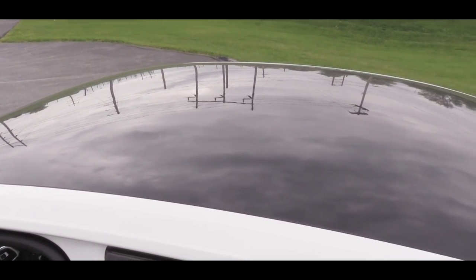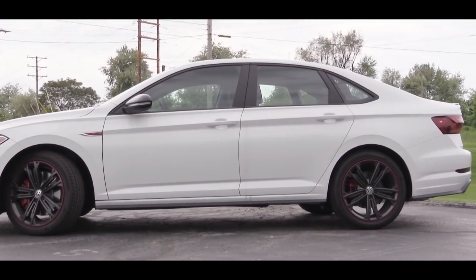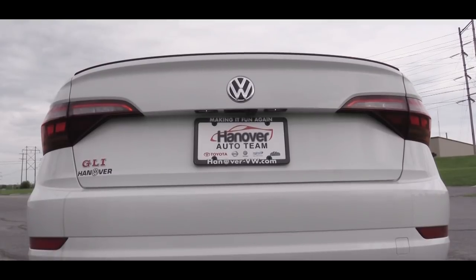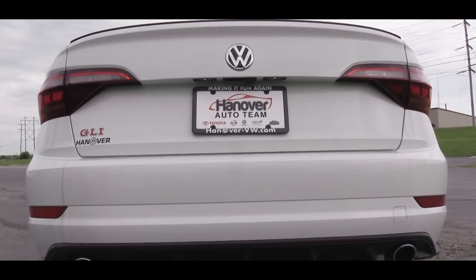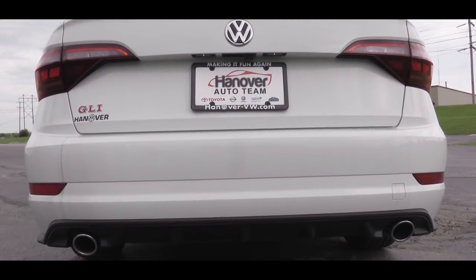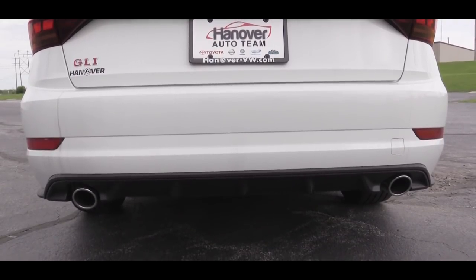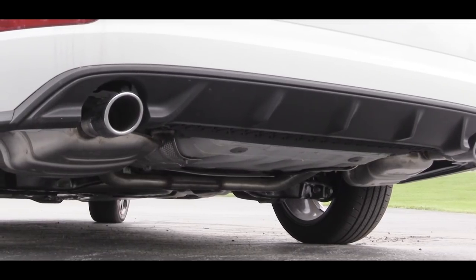The 35th Anniversary Edition and Autobahn get a black roof. All trim levels come with 18-inch alloy wheels — with a black finish on the 35th Anniversary Edition. Around back there's a rear spoiler for all trims, LED taillights for all trims, and LED license plate lighting. GLI badging is on the back as expected, along with dual exhaust outlets with chrome tips. Here is the exhaust clip.